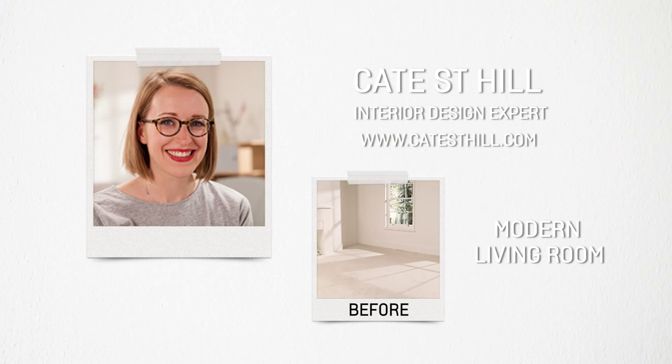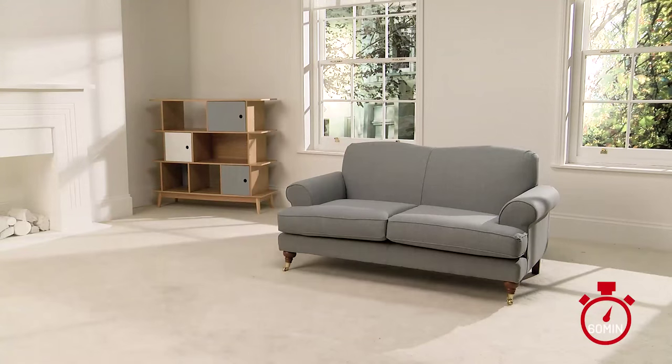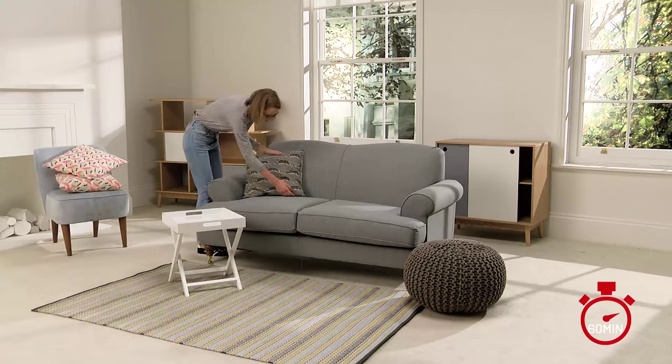I'm Kate St. Hill and I'm taking part in the Transform Your Room Challenge. I'm going to start the living room in a Scandinavian light and airy theme. I got in some of the key furniture pieces first to get a feel of how much space I would have, and then it was just a question of adding the little items which make it feel nice and cosy.